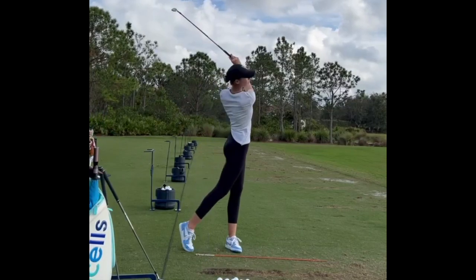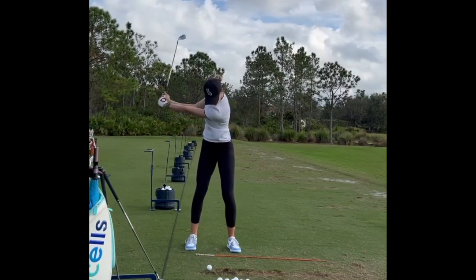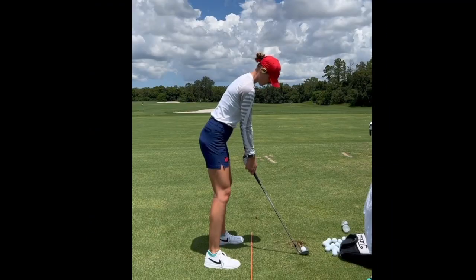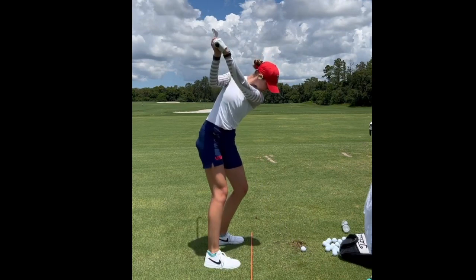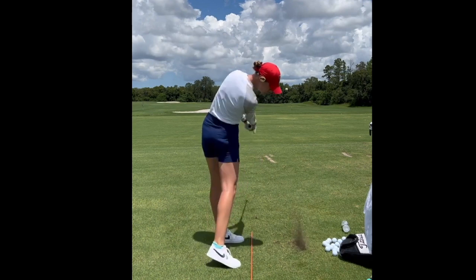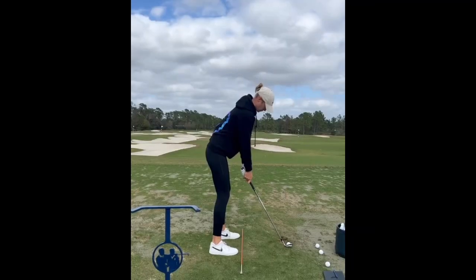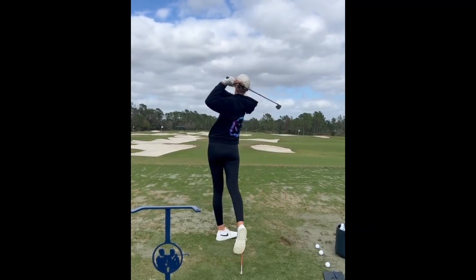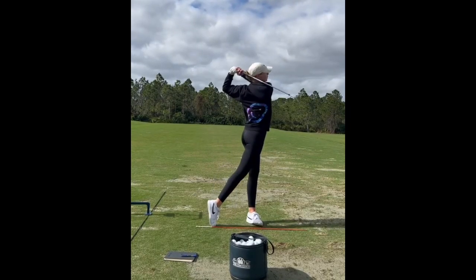You look at how slow Nelly Korda is — it allows her at the top of the backswing to have that slightly bowed wrist, which has worked for her well. Because she's not rushing anything, the club face position at the top of the backswing is ideal for her motion, and I think a lot of that is created through proper swing rhythm. If there's one specific thing you can take away from Nelly Korda's swing, a lot of people can certainly benefit from slowing down the backswing to put yourself in the best position possible at the top and through transition.